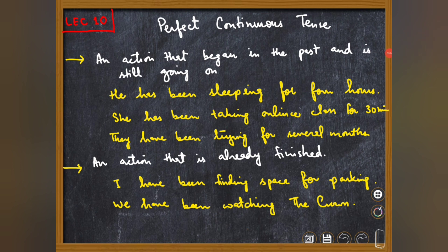Assalamu alaikum dear students, this is lecture 10 of the tense series that we have been working on for the last 10 days. In this video I am going to teach you the function of perfect continuous tense.